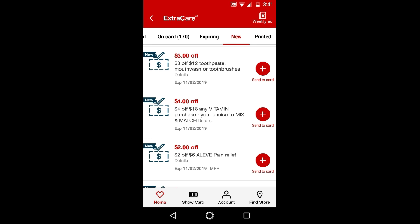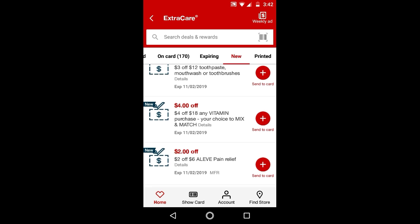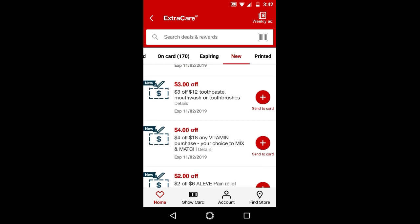$3 off $12 toothpaste, mouthwash, or toothbrush — you could do it on the Colgate, limit of 2, and the Oral-B 2-4 pack, also limit of 2. Maybe you could combine those to get to $12, and also use the CRT along with the digital for the Colgate. We did not get any toothbrush digitals for Oral-B, but I think it will be an okay deal.